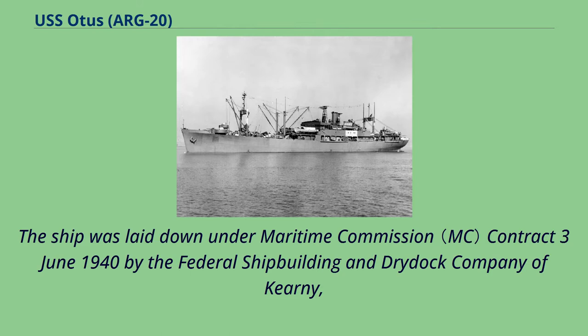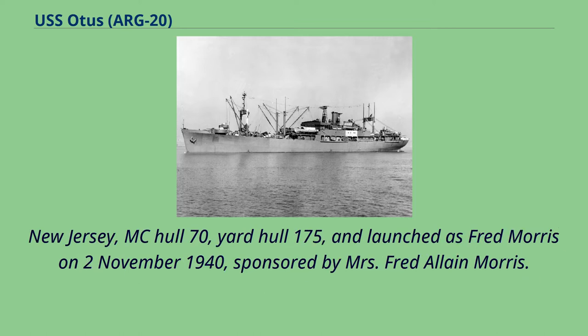The ship was laid down under Maritime Commission contract June 3, 1940 by the Federal Shipbuilding and Dry Dock Company of Kearney, New Jersey, MC Hull 70, Yard Hull 175, and launched as Fred Morris on November 2, 1940, sponsored by Mrs. Fred Elaine Morris.